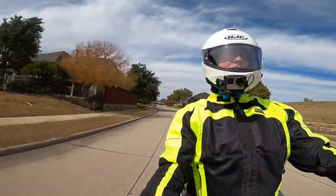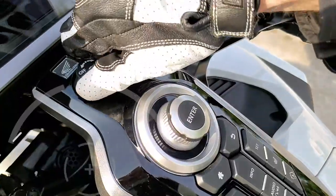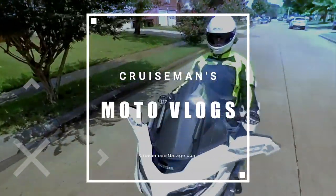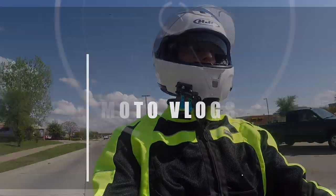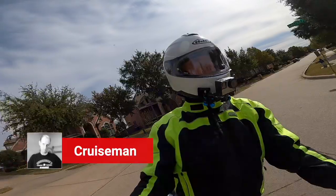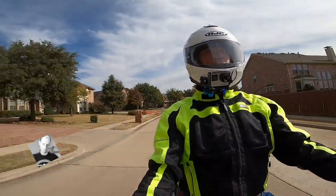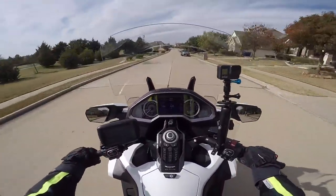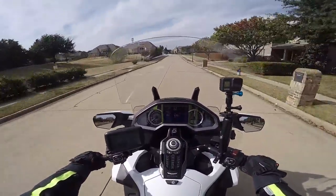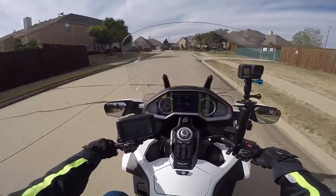Hello YouTube! This is Cruiseman — welcome back to Cruiseman's Garage YouTube channel, the channel for everything Honda Gold Wing. My temperature gauge says it's 44 degrees, and it's a nippy and a little breezy 46 degrees out today.